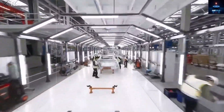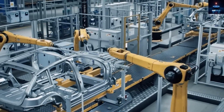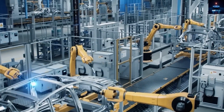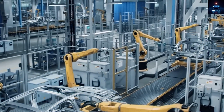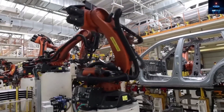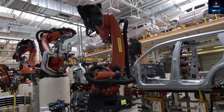Underneath the car, Tesla's advances in die casting are key. The Model Y already uses large front and rear castings combined with a structural battery pack, dramatically reducing parts and assembly time. For the Model 2, Tesla plans to go even further, possibly casting much of the underbody as a single piece using a larger press than ever before.